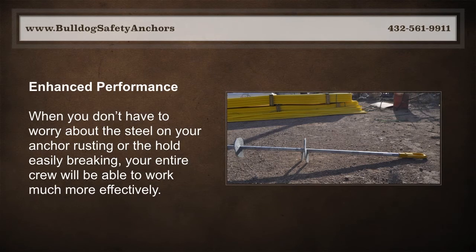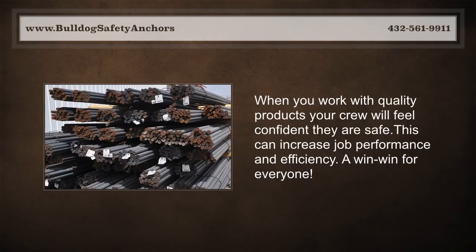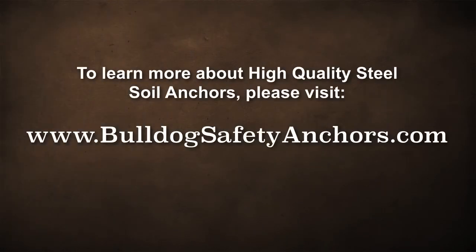Enhanced performance — when you don't have to worry about the steel on your anchor rusting or the hold easily breaking, your entire crew will be able to work much more effectively. When you work with quality products, your crew will feel confident they are safe, which can increase job performance and efficiency — a win-win for everyone.